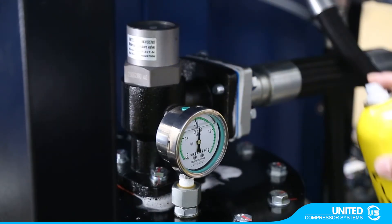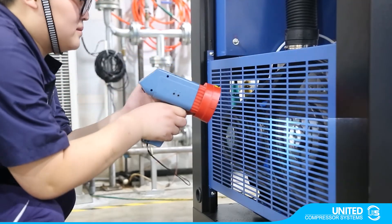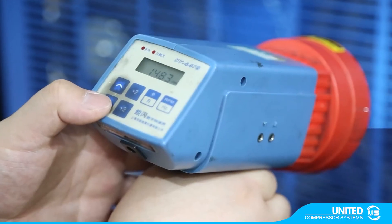Before delivery, we also test all functions of the controller, and the operating voltage and current.